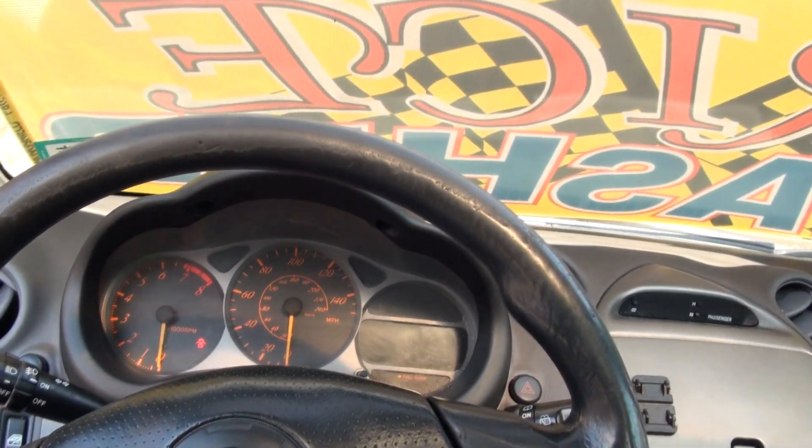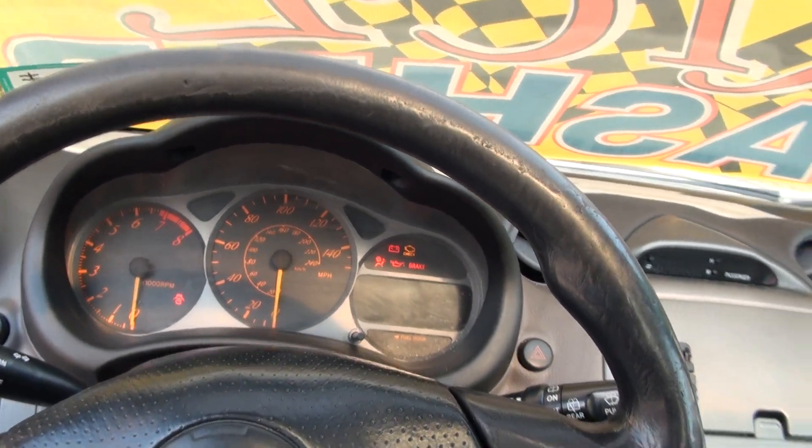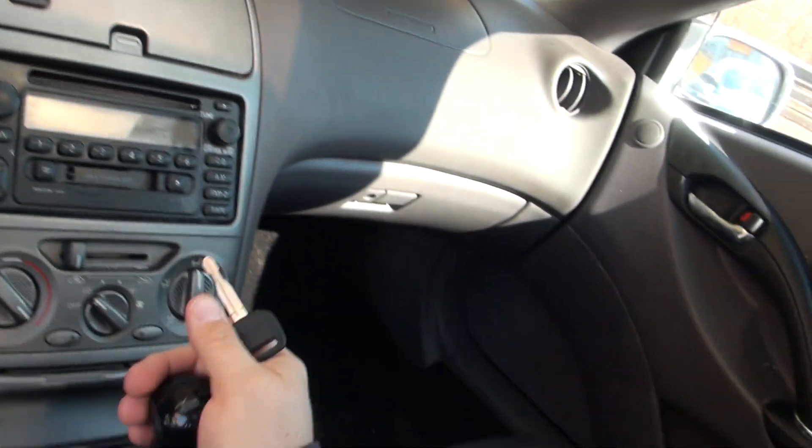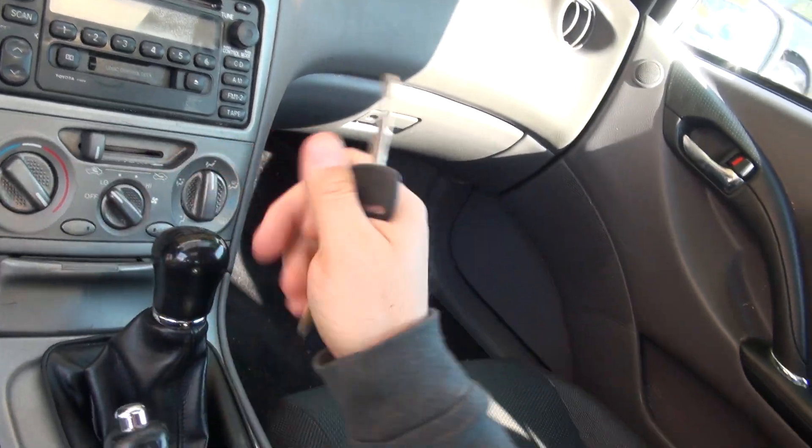Put the key in and take a look at the miles — 182,000. Should not affect this car. But of course to start this, you have to push down on the clutch, because it is a manual.